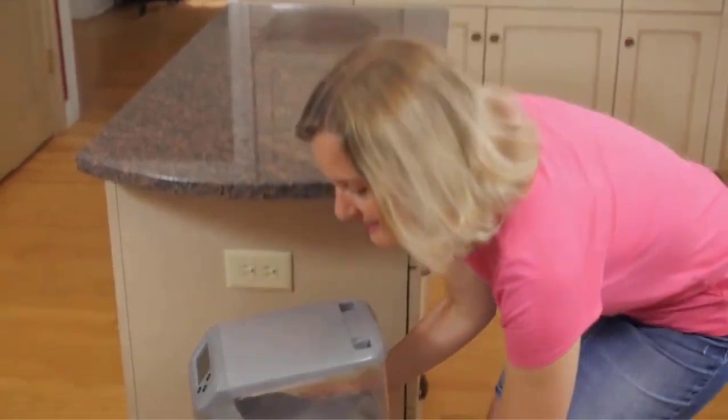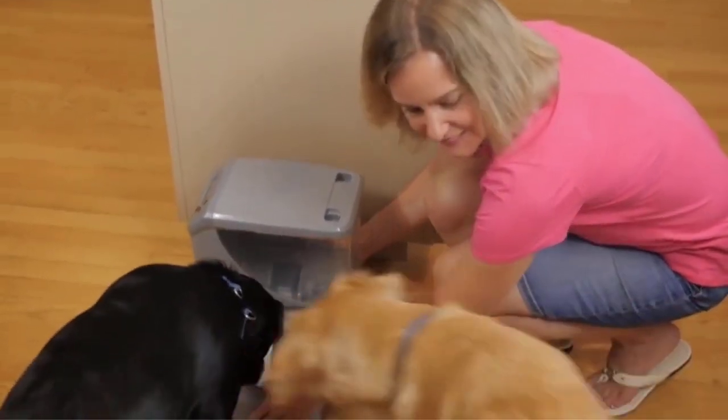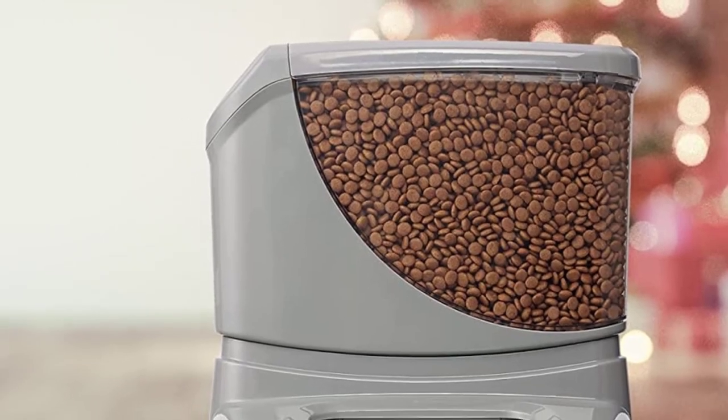What's included: one Portion Pro RX Feeder, one RFID tag with replaceable battery, power supply, food bin and lid, ceramic food bowl, and food belt.